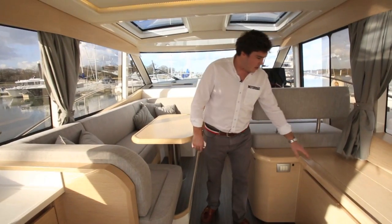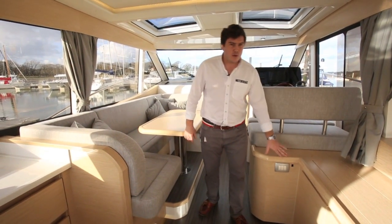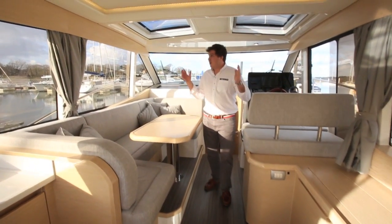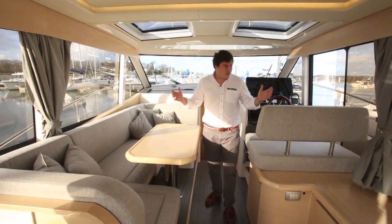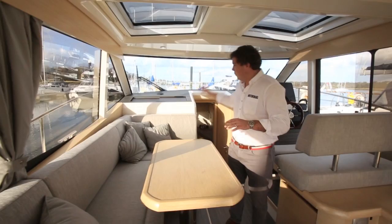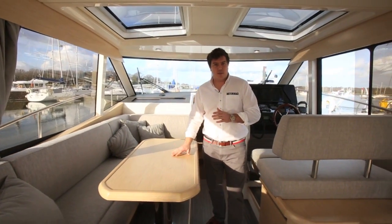Moving further forward, there are some changes still to be made — one of those is to bring up the height of this unit to bring it more in line with the window, as it's all a little bit low at the moment. But what you really notice in the saloon is the amount of natural light: loads of light firing in through huge windows either side, two hatches above, and a one-piece windscreen. Especially with the light wood finish — there is a dark wood option but for me the light wood works really well.